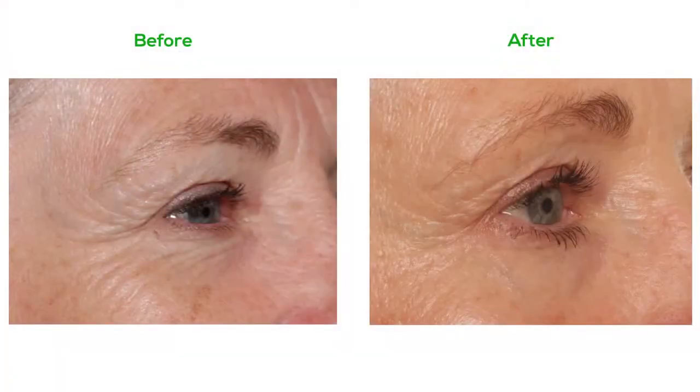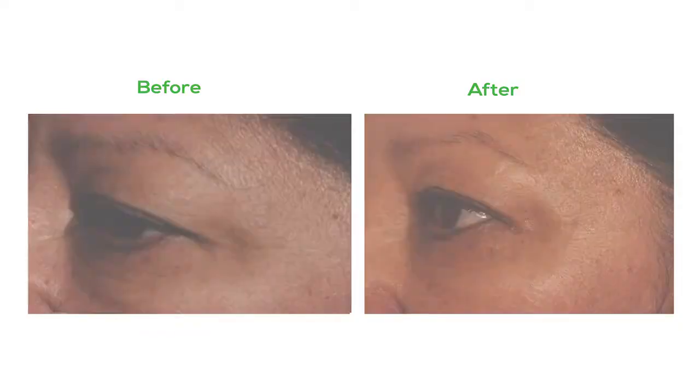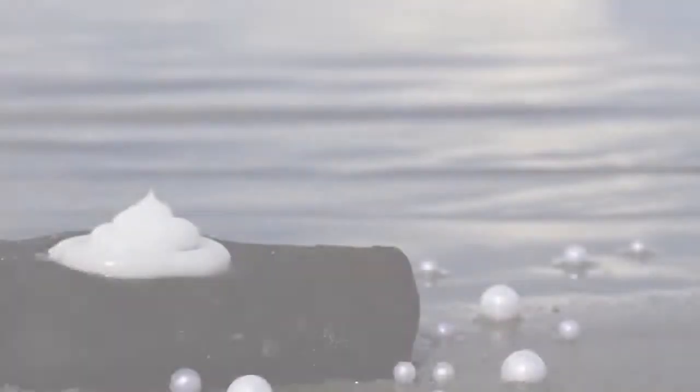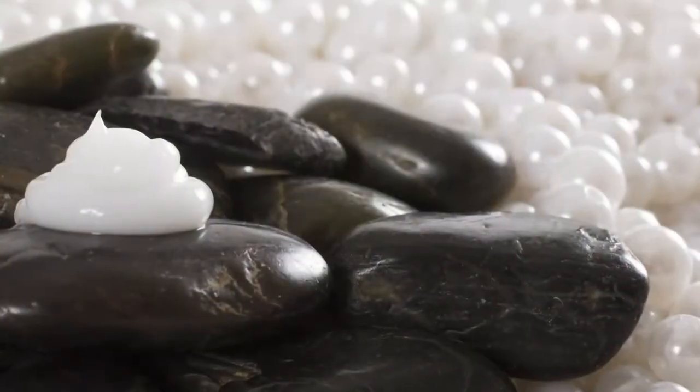Whenever you come out with a product, you need to do case studies, and especially when you're talking about a skincare product. Once we finalized the formula, I immediately started some case studies, and what I saw in three to four weeks was literally remarkable. Everyone I've given it to so far is like, 'Oh my gosh, I love this stuff.' And even when you look at our serum, it has the consistency and look of liquid pearls. When you put it on your skin, it feels amazing, absorbs really well, and keeps your skin hydrated.